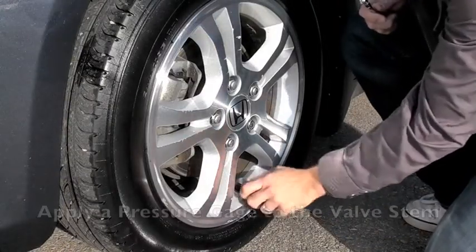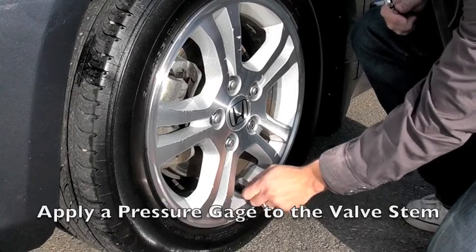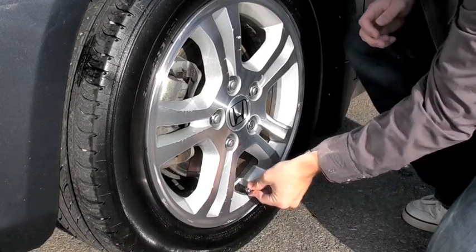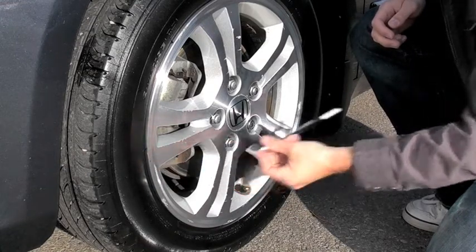To check the pressure, remove the valve stem cap and apply a pressure gauge — available at most hardware stores and service stations — to the valve stem. If the pressure is lower than the recommended pressure for your tires, you can fill them at most service stations.